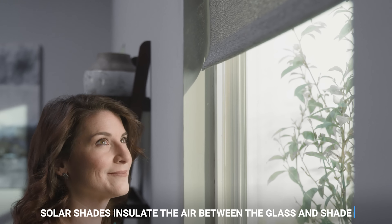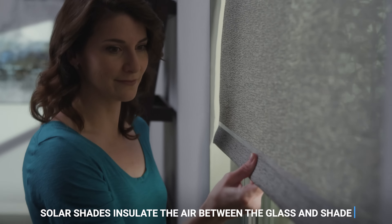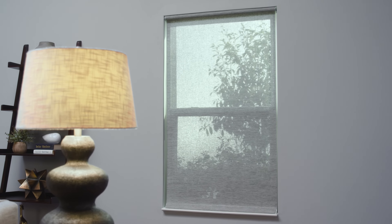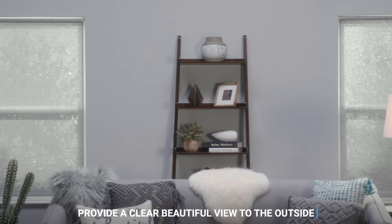Solar Shades regulate temperature by insulating the air between the glass and shade, preventing warm air from escaping your home. They provide maximum light and heat reduction, but still give you a beautiful, clear view to the outside.